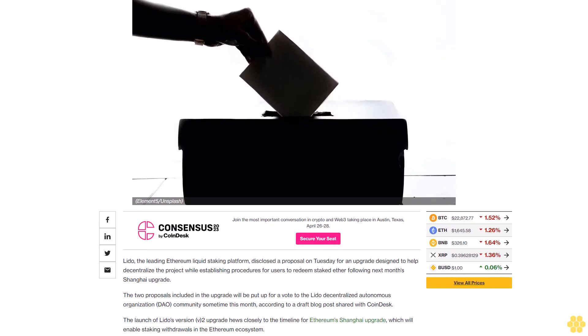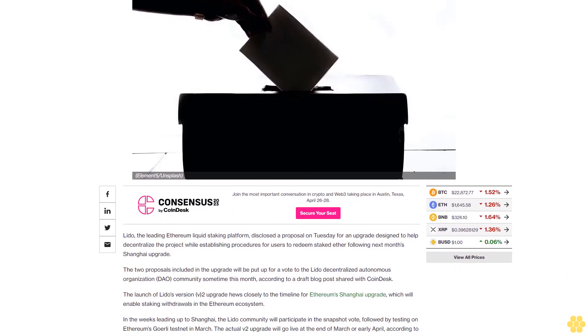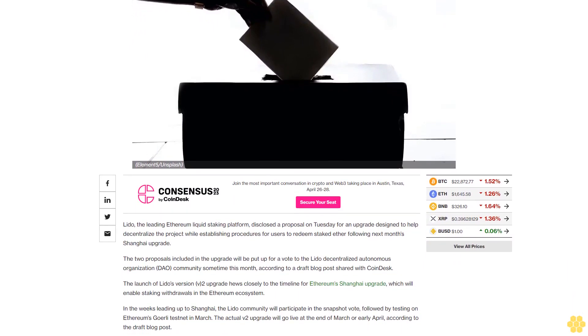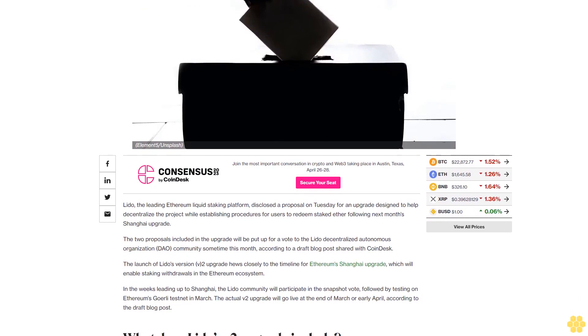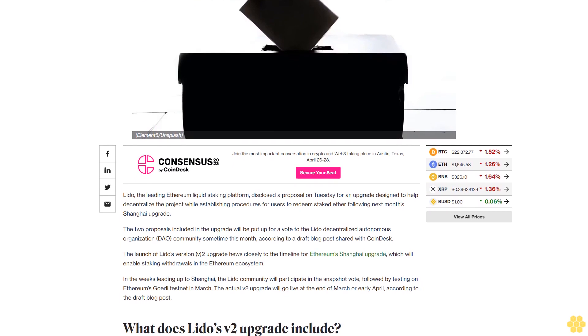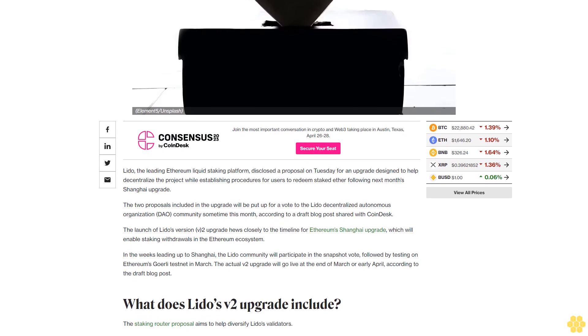The upgrade establishes procedures for users to redeem staked ether following next month's Shanghai upgrade. The two proposals included in the upgrade will be put up for a vote to the Lido decentralized autonomous organization DAO community sometime this month, according to a draft blog post shared with CoinDesk.